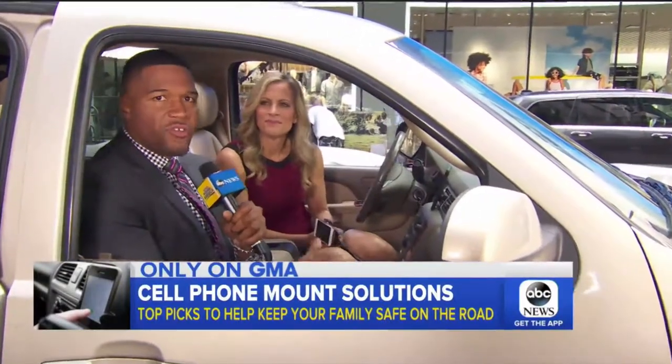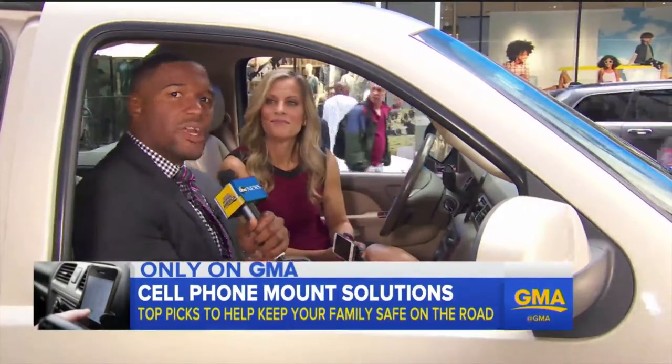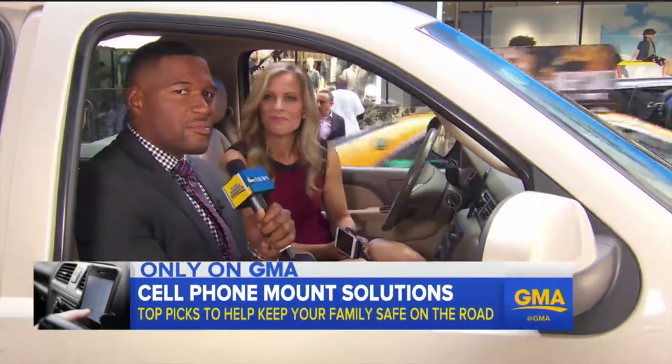Our new series, Connected for Life, where we show you tech-savvy tricks to make life easier. So many of us use our cell phones for directions in our cars. In 16 states, it's illegal to hold them while driving, so I'm out here with Becky Worley, and Becky's got some solutions for it.